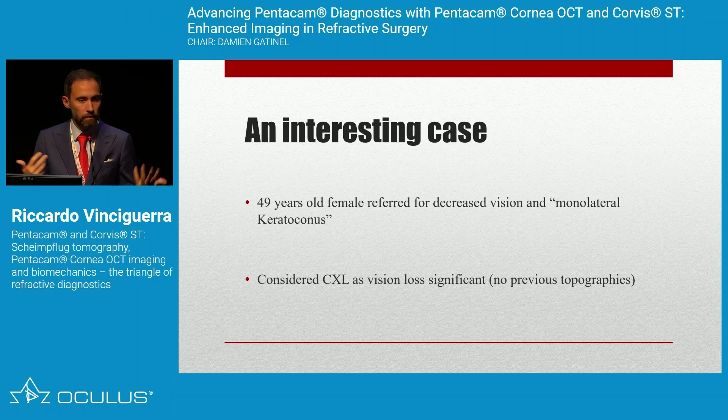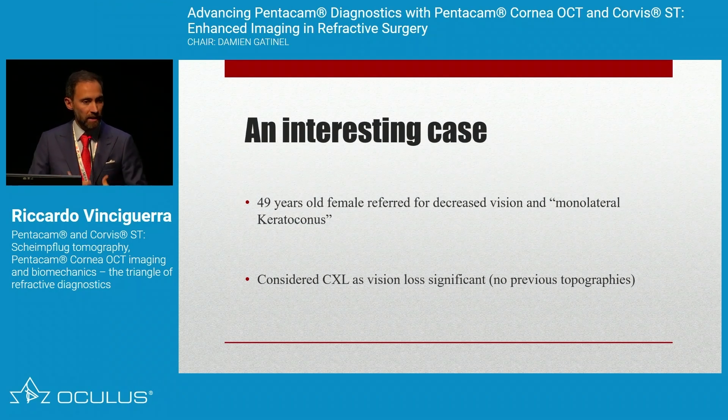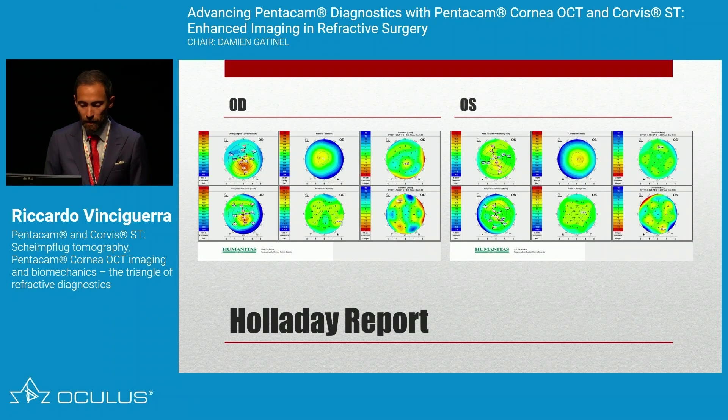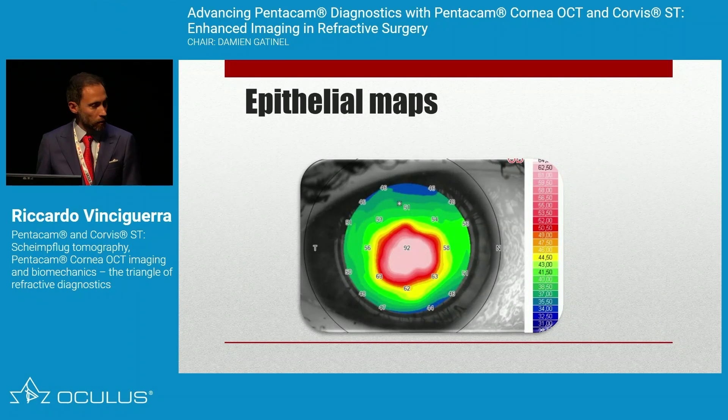Another interesting case: a patient referred to me for unilateral keratoconus — which is almost never truly unilateral. We prefer the term very asymmetric ectasia. She was 49 years old with a sudden decrease in vision in one eye. The Pentacam showed inferior steepening in the right eye with the left eye looking normal, but the posterior elevation was only 10 microns — not typical of keratoconus. We performed biomechanics in both eyes, and the CBI was 0.30 in both.